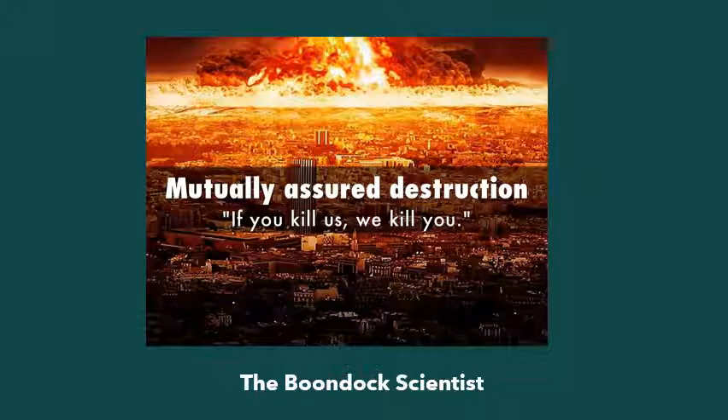This final slide is a graphic representation of mutually assured destruction. If you notice the quote: 'If you kill us, we'll kill you.' I think that's kind of appropriate — it's like, 'If you don't come to my funeral, I won't come to yours.' So there we have it, folks. I hope I was able to impart a few pearls of wisdom upon everybody. I don't know how to get this to Vladimir Putin and that guy behind the curtain here in the US. In the other channel it's Snakebite Bill, but here it's just the Boondock Scientist. Thank you.